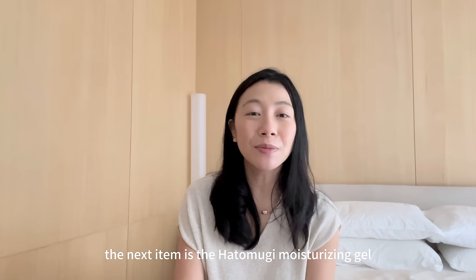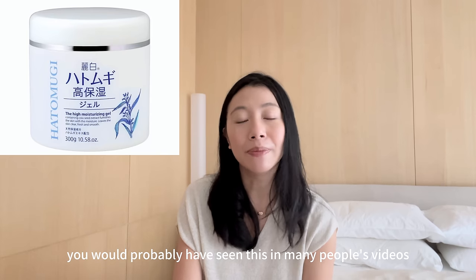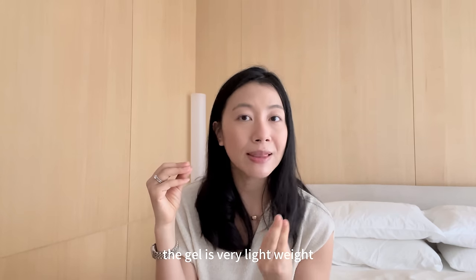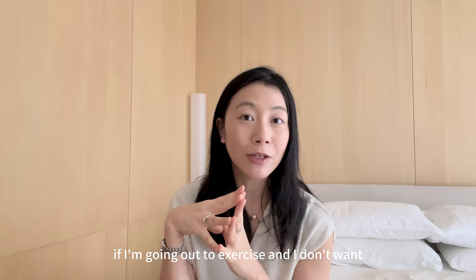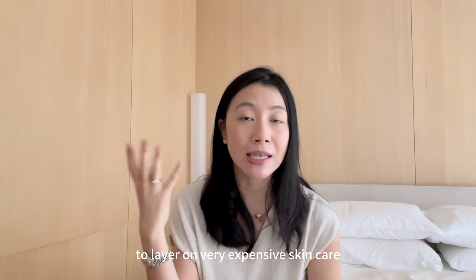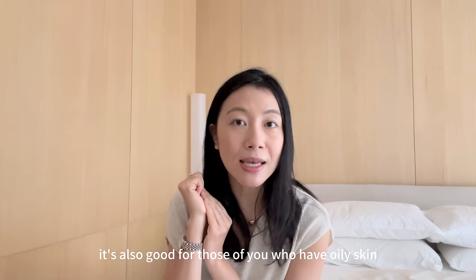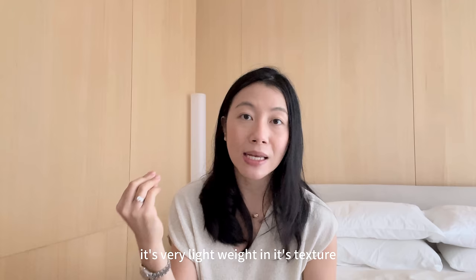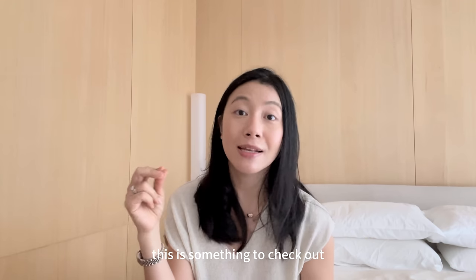The next item is the Hatomogi Moisturizing Gel. You would probably have seen this in many people's videos. This is a very popular drugstore brand and what I love about it is the gel is very lightweight. I like to use it when I'm going out to exercise and I don't want to layer on very expensive skincare. It's also good for those of you who have oily skin and you don't want something super rich. If you're looking for a Japanese gel moisturizer, this is something to check out.